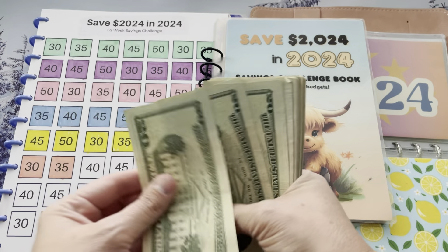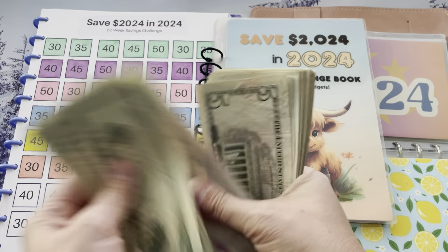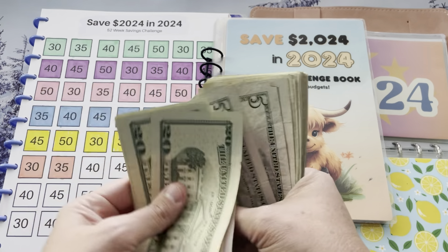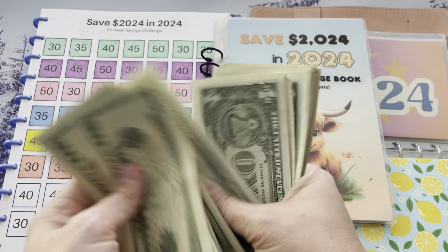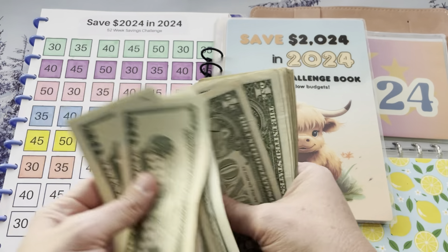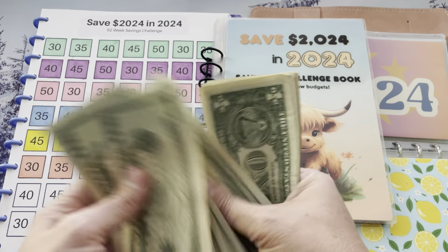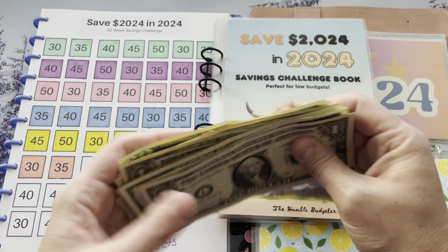Let's make sure we have that money — counting out to $180.